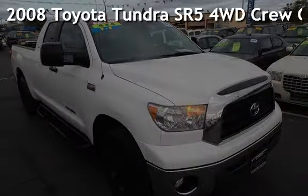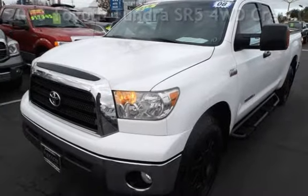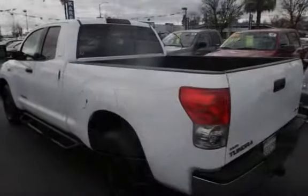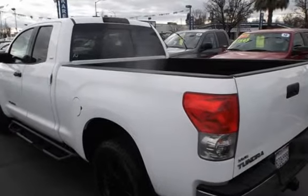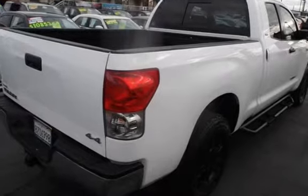Presenting a pre-owned 2008 Toyota Tundra SR5 four-wheel drive crew cab. This four-door truck has an eight-cylinder, 5.7-liter V8 engine, with four-wheel drive, and an automatic transmission.